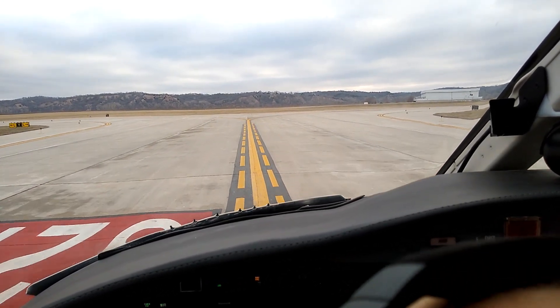Alright, after landing checklist. Alright, TRs. Thank you.